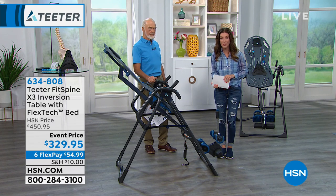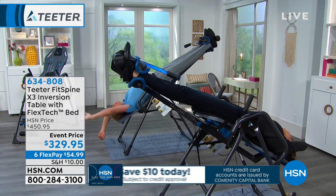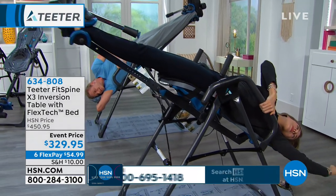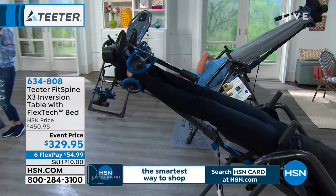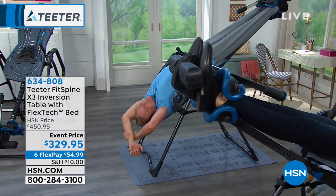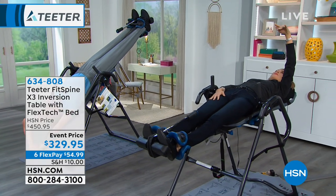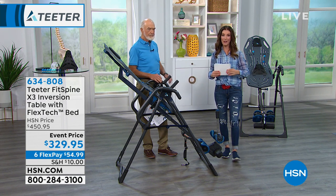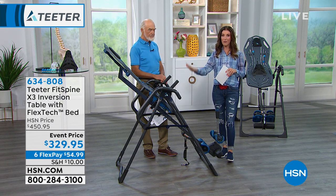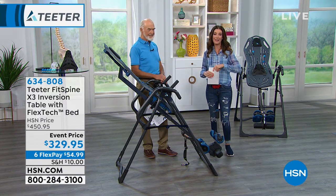There are a couple of reasons why I want you to place your order as soon as you can. You can do that by going online to hsn.com or giving us a call. The item number is 634-808. We're going to give you something today you cannot find when Teeter is not here at HSN — you're going to spend $120 more. We also have the maximum amount of FlexPay — six FlexPay payments — so you can get it home for less than $55 a month. And you can find out what the experts are saying about inversion therapy.